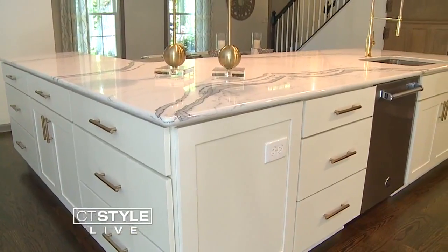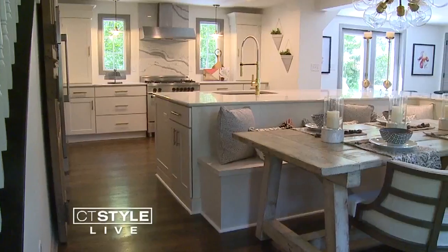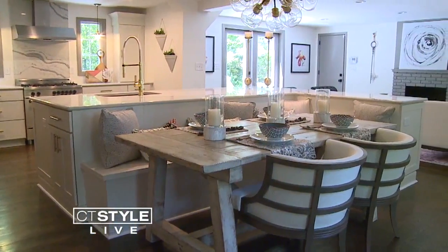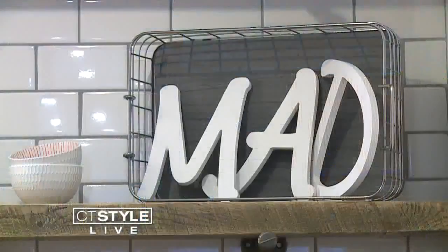Followers also got to vote on the spacious kitchen countertop, opting for a gorgeous white quartz. The island, the countertop — all of that is definitely the showstopper in this house.